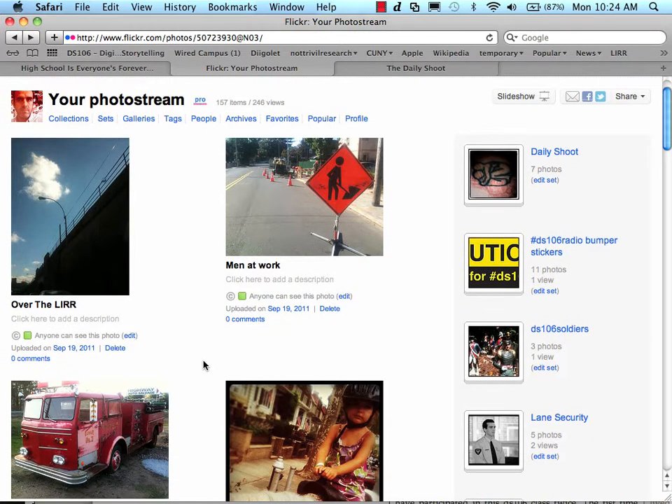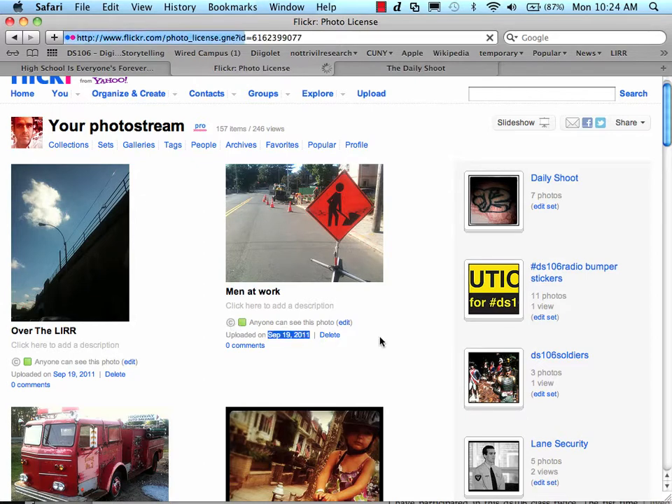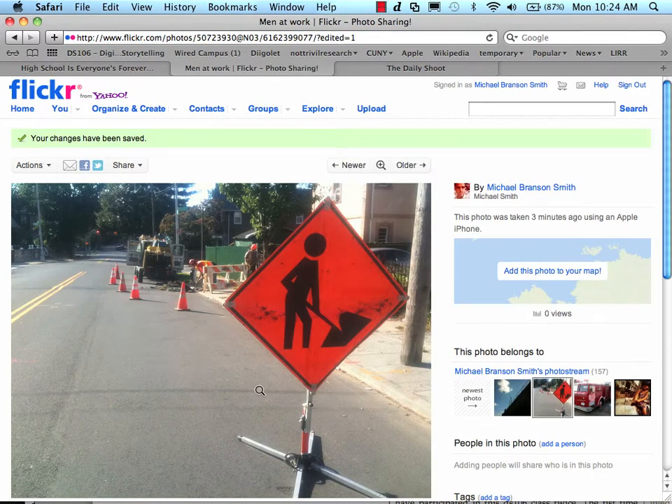One of the things I like to do with my images — I'm using Flickr as a service — is I generally, except for family photos, attribute a Creative Commons license on my photos. So anybody's welcome to use them as long as they attribute my handle, and it definitely has happened.